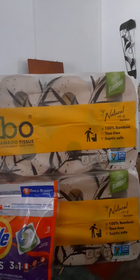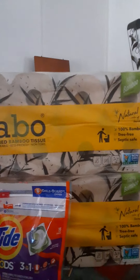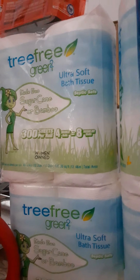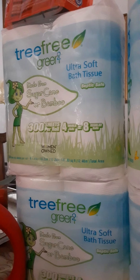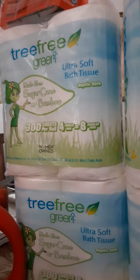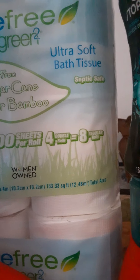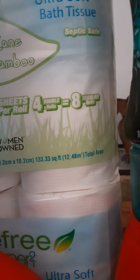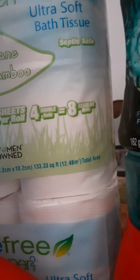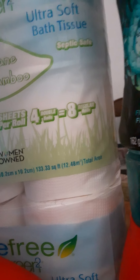So the Bamboo tissue was technically free — actually a little over a dollar money maker. Then I went over to the Tree Free Green tissue. My store still has them buy one get one free, but they're only ringing up $1 — other stores have them at $3.29. So they were pretty much 50 cents each. I grabbed about 10 packs, which would have been $5, used my $3 ExtraBuck, and paid about $3 including taxes.